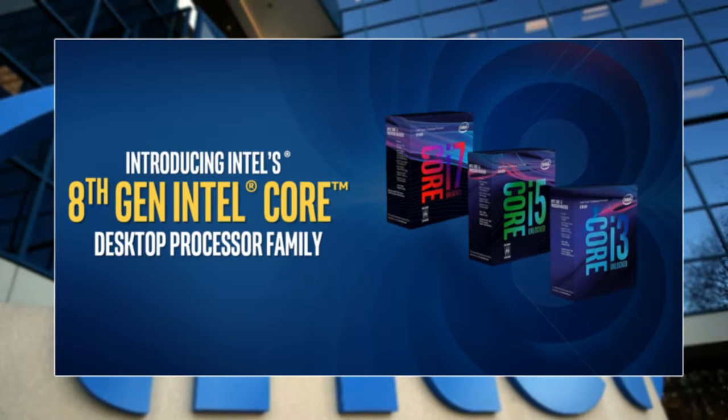The lineup features 6-core 12-thread i7 processors, 6-core 6-thread i5 processors, and 4-core 4-thread i3 processors. This is one of the most important Intel CPU launches in 10 years. For the first time since 2007, Intel is giving more than 4 cores on consumer-level desktop processors.